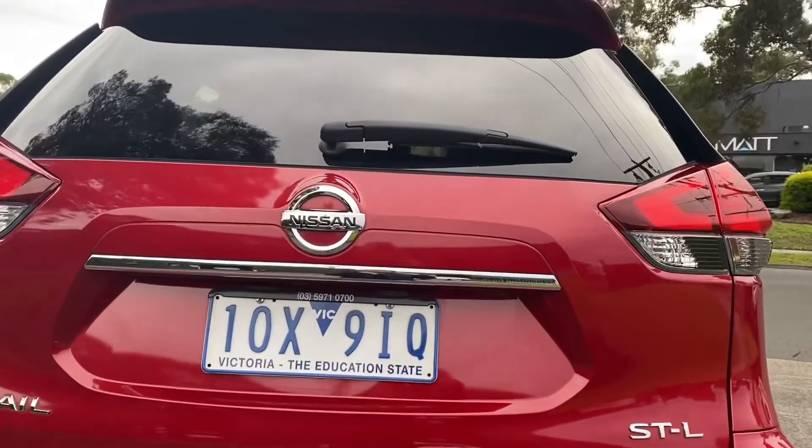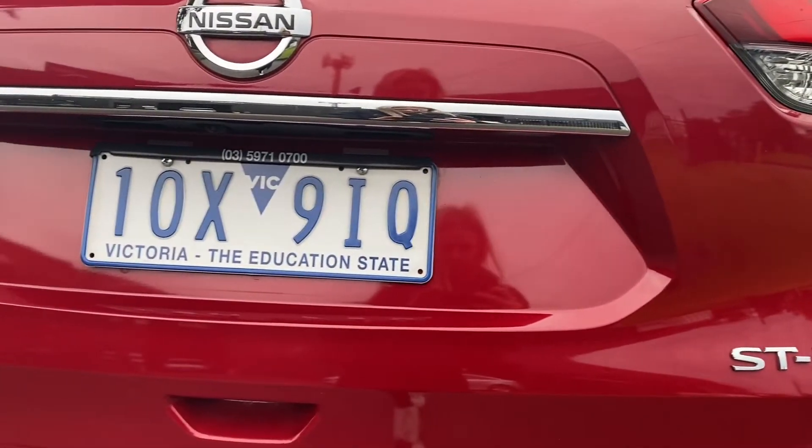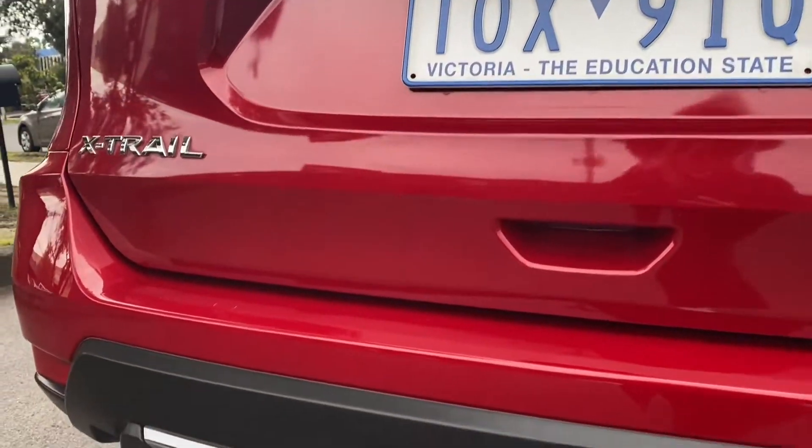Within the STL, we'll show you the interior features very shortly, but you do get a full leather interior, updated multimedia system, sunroof in the vehicle as well, along with a reversing camera.